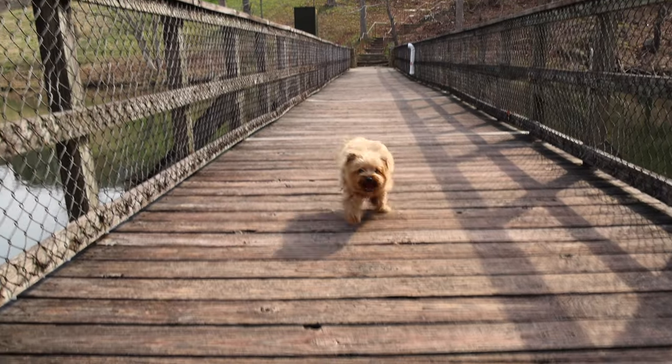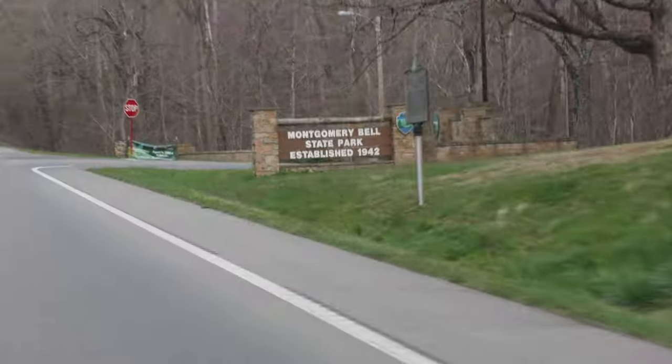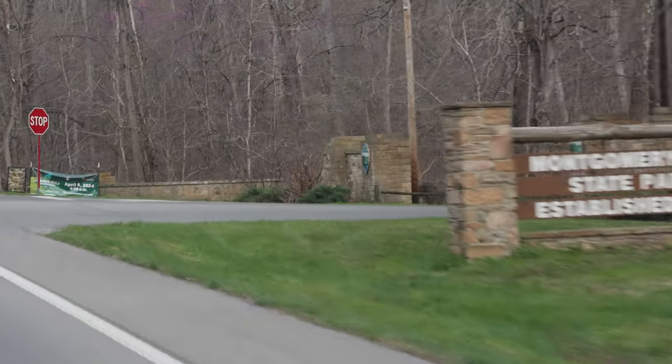Thanks for coming along with us on our visit to Montgomery Bell State Park. We hope you enjoy your visit just as much.